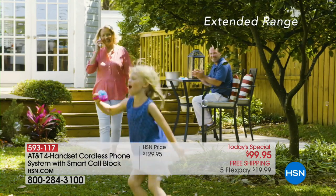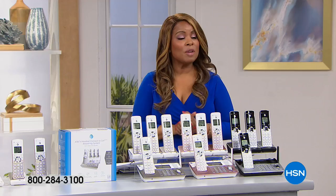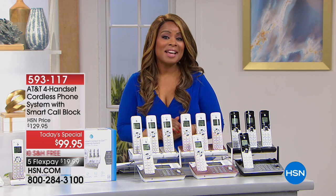And look at the range — even if you're outside of your home, you'll still hear clarity and be able to hear very clearly from these phones. This is an exciting today's special.